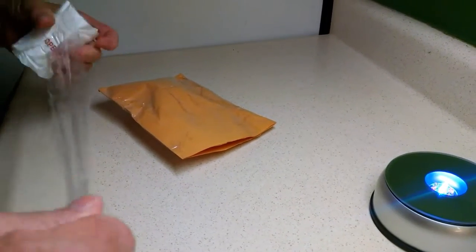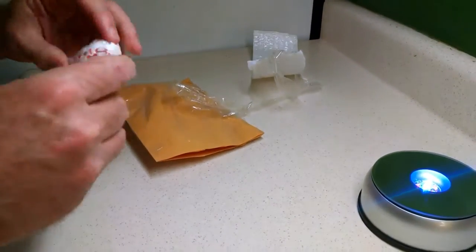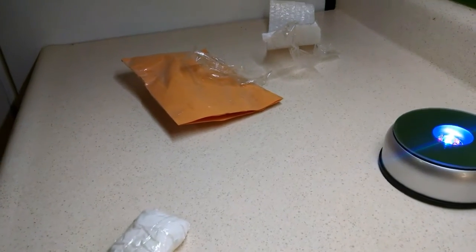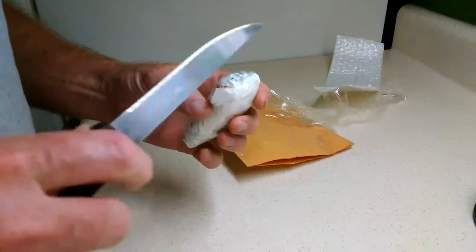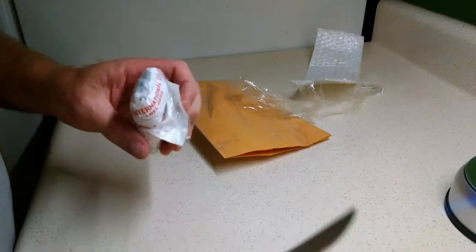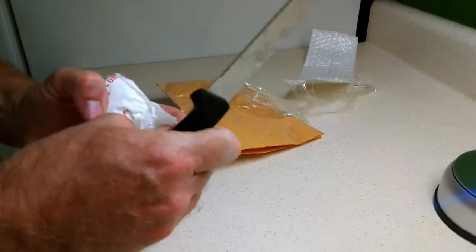I got this on eBay. It was $6.51 shipped, which is a decent price. It's not the best price, but it's an item that's getting harder and harder to get. It's a Shell promo from 1973.